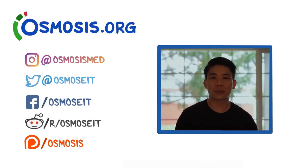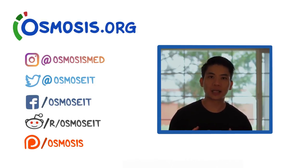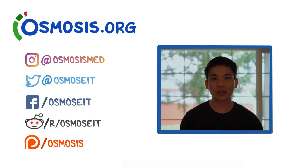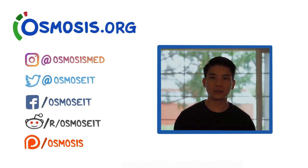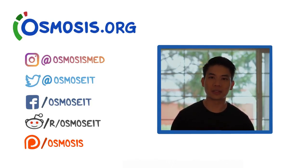Thanks to the team that worked on this video: the script was written by Antonia and edited by Rishi, illustrations were done by the narrator, voiceover by Tanner, and video editing by Sam. If you like this video, check us out at osmosis.org, where we have over a hundred exclusive videos not released on YouTube, as well as studying tools like flashcards, practice problems, and textbooks. You can also find us on social media — Facebook, Instagram, Twitter — and on Patreon if you'd like to support us directly.